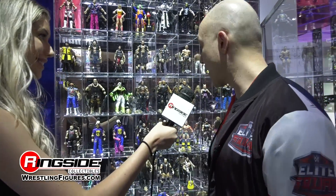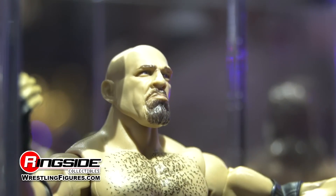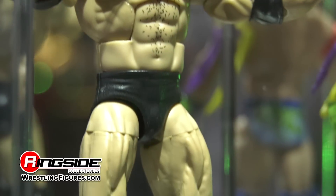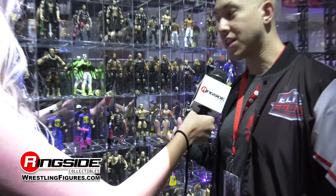We just put out today the Entrance Greats Goldberg, and this is the second to last Entrance Greats figure. Goldberg will come with the WCW title as well as that entrance base that plays his classic WCW theme, Invasion.